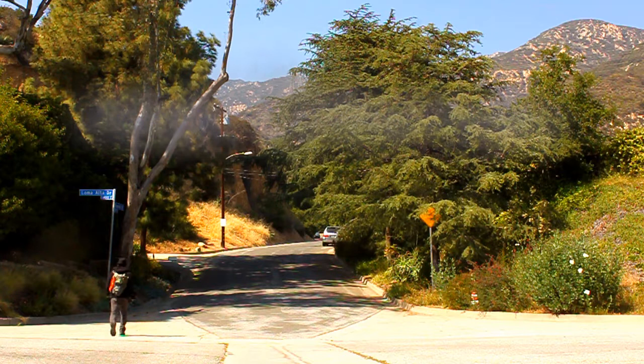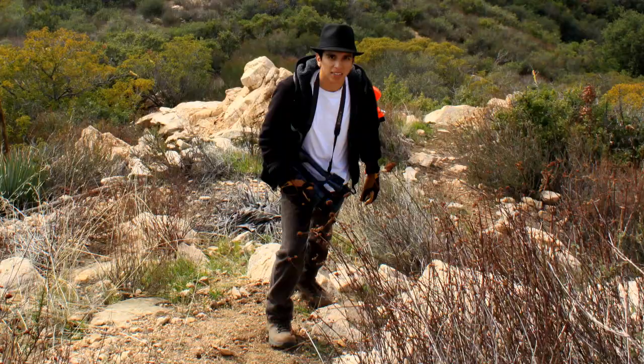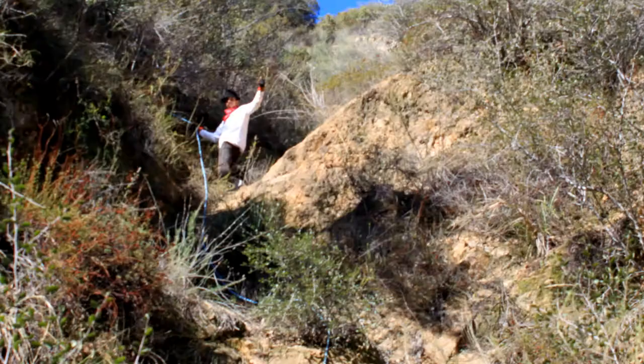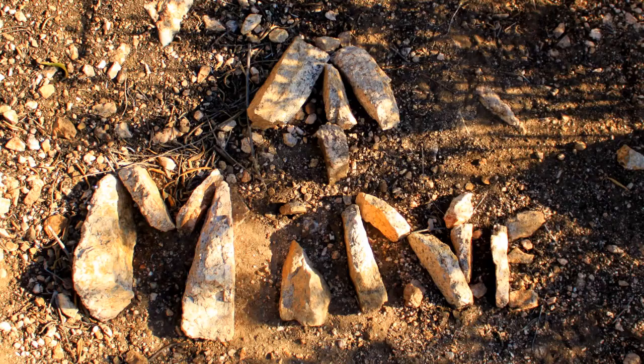Hello everyone, welcome to another venture with Brother B Videos as we explore the mines of Pine Canyon. These mines were not easily accessible and required a lot of steep hiking, rope and rock climbing, bushwhacking, and of course a whole lot of patience. We'll be exploring four of these forgotten mines, so sit back, relax, and let's begin our journey.